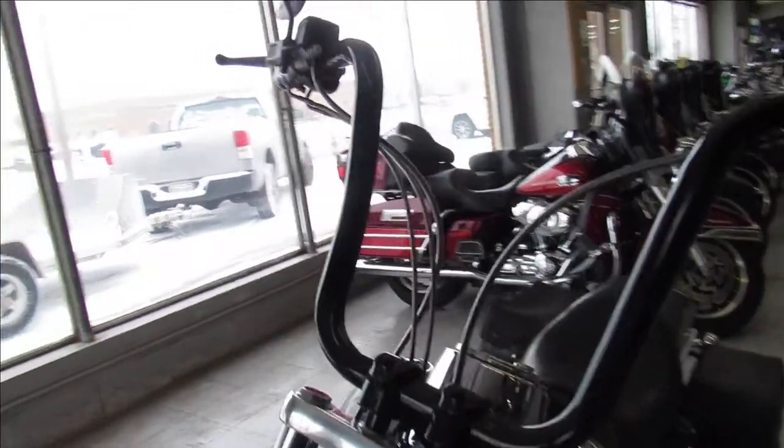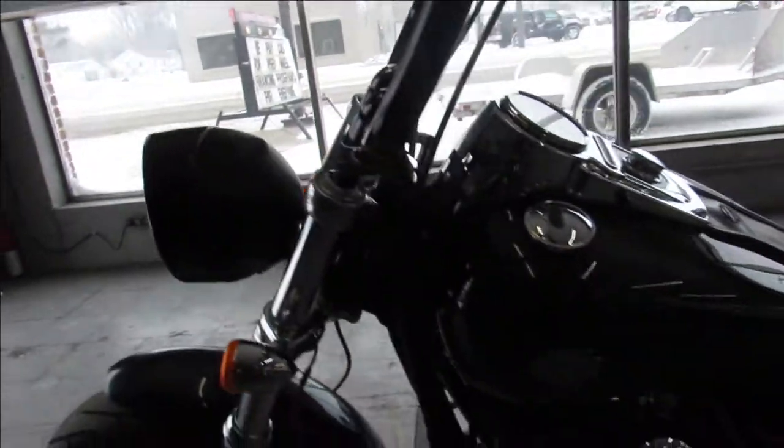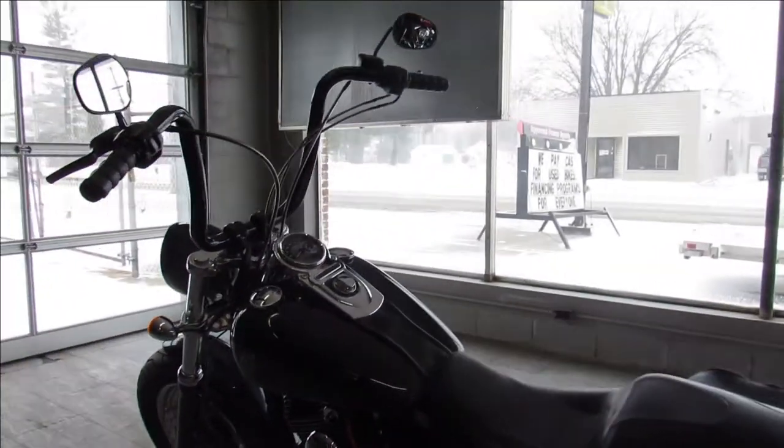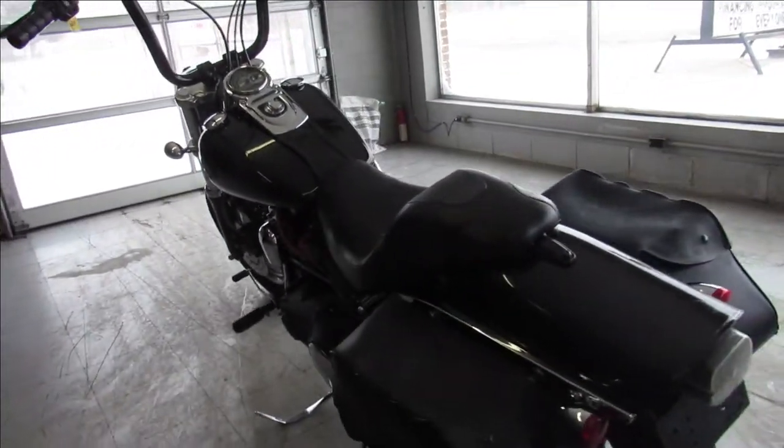It's a mechanic special, it's got some minor front end damage, it's got a clean green Michigan title, it runs strong, shifts smooth, and stops on a dime. Nice bike with a little bit of work guys, includes saddlebags and a bump exhaust.